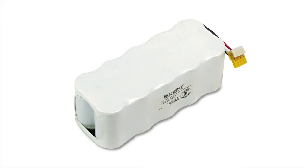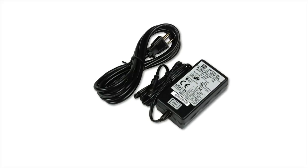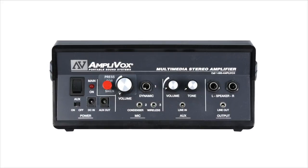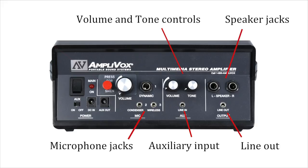Optional rechargeable NiCAD battery with AC adapter recharger is also available. The amplifier features dual wireless microphone jacks for multiple presenters, auxiliary input for iPhone or CD player, line out for recording, additional speaker jacks, and volume and tone controls. There's even a siren button!